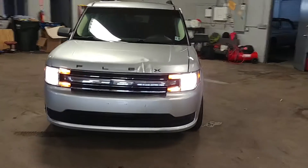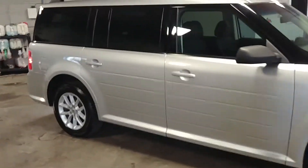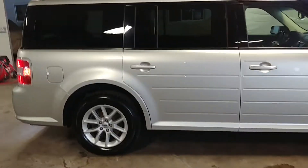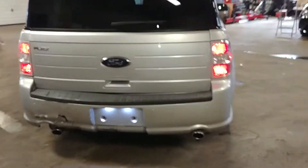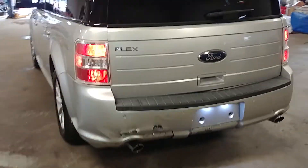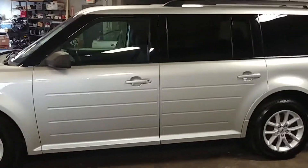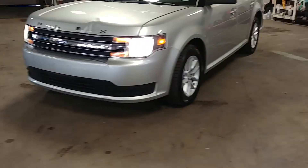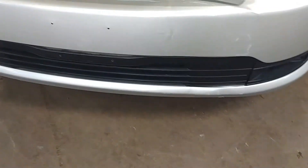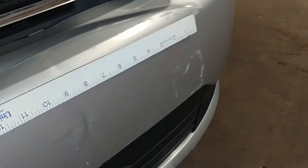All right ladies and gentlemen, Northeast Leasing here, proud to present this 2013 Ford Flex with 47,000 miles. It has alloy wheels, roof racks, and a third row — it's like a nine-passenger SUV crossover. Super nice, 47,000 miles on this vehicle. Got some damage as it was a fleet lease return, but we'll go through the motions.